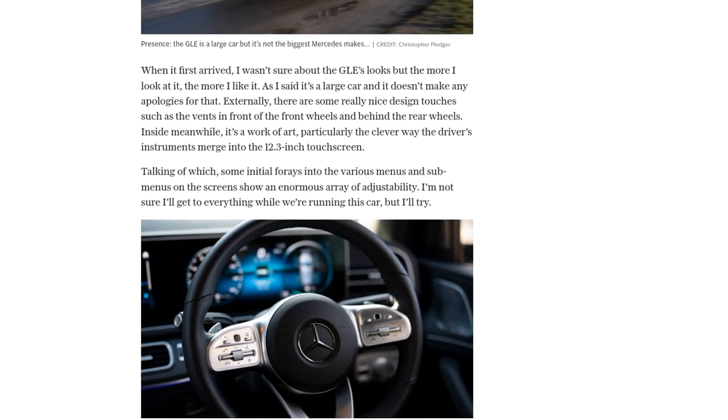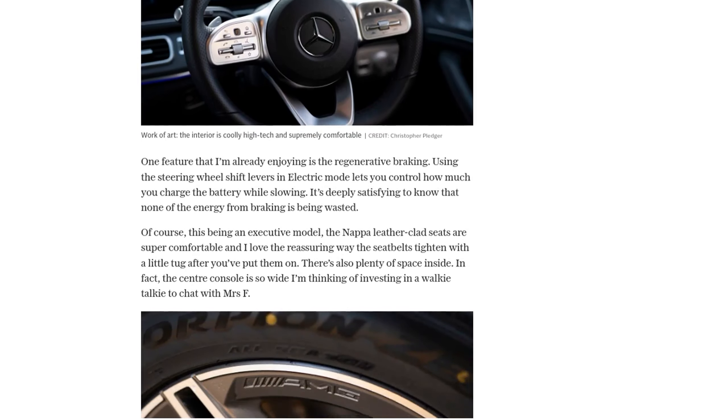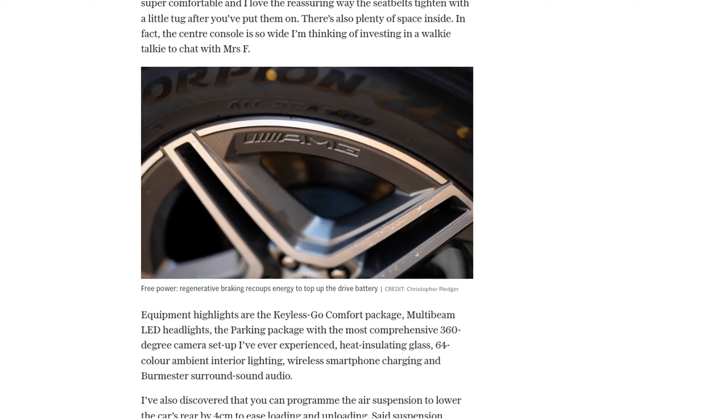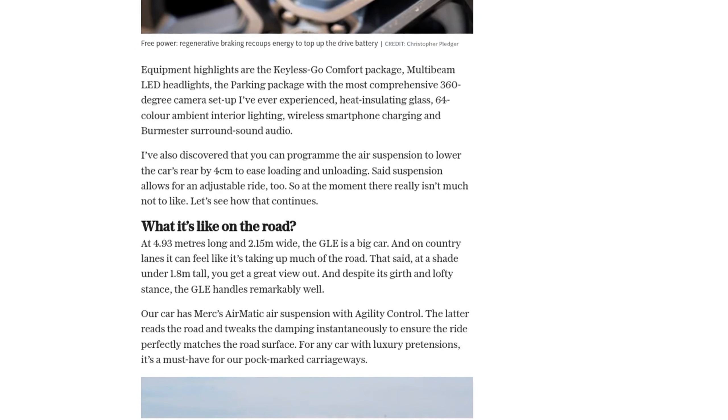The GLE's design is sleek and modern, with nice design touches such as vents in front of the front wheels and behind the rear wheels. Inside, the car is a work of art, with a clever merging of the driver's instruments and a 12.3-inch touchscreen.